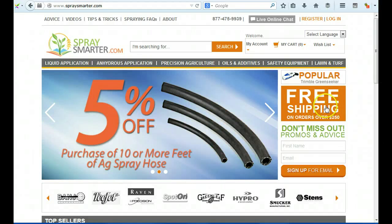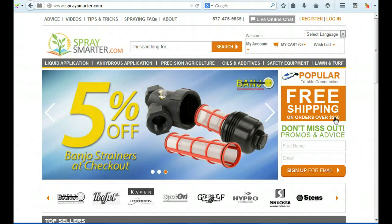The free shipping offer is good, but the $250 threshold seems very high — many people wouldn't even reach that, so I'm not sure that banner is that helpful.